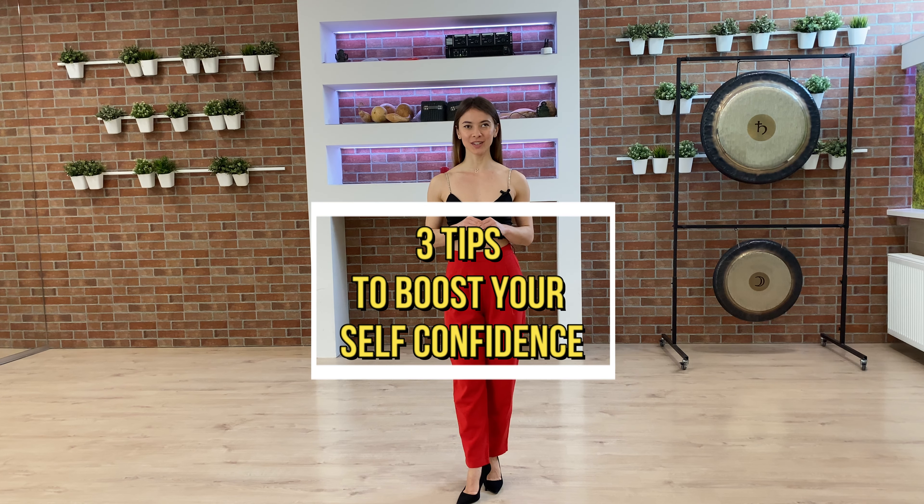Hello everybody and welcome to this video. My name is Kristina and I want to share with you three tips that are immediately going to boost your confidence and you can apply right now.